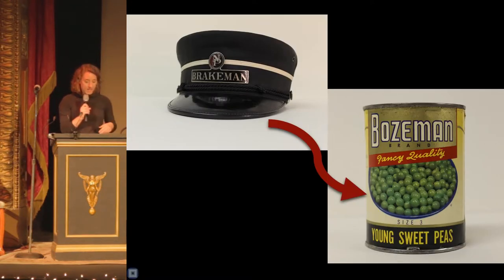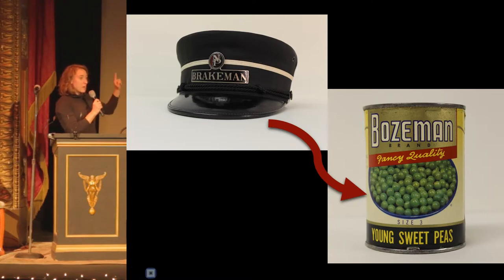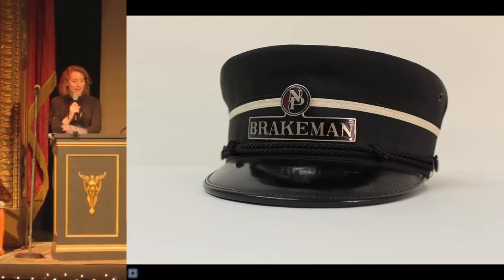To give you even more of an idea of the variety of objects we collect, the ways that they intertwine, and the stories that they can illustrate, we're going to play a little game of six degrees of separation using the museum's collection, and we're going to link this railroad cap with this sweet pea can. We're going to visit MSU, Yellowstone, and Big Sky along the way.